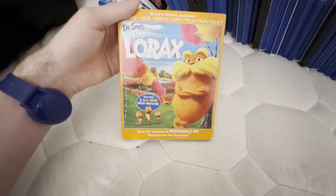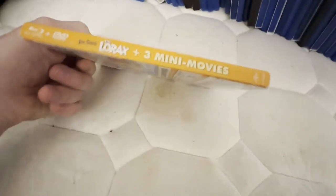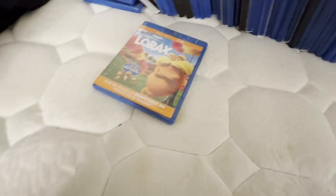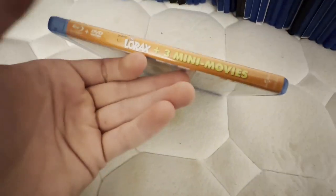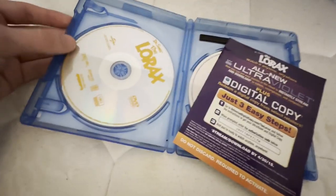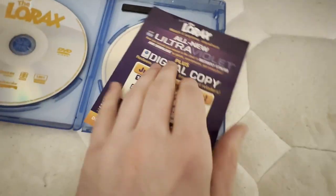This next one I had since 2012. I did see this movie in theaters back in 2012, and yes, this is the first movie with the Universal 100 Years logo at the beginning. I already used the code in 2015, but I'll keep it for the little booklet inside.